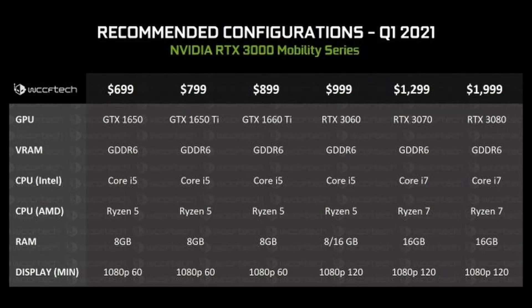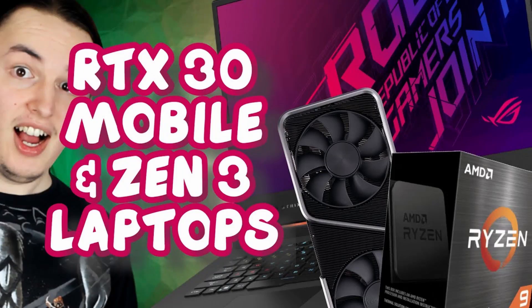Hey guys! It seems that a lot of you have been interested in the RTX 3000 mobile series graphics cards, and of course those are going to be paired with Intel's 10th and 11th gen processors, but perhaps most importantly with AMD's Ryzen 5000 mobile series of CPUs. I've already done three videos on those things — you'll find them in the video description — but today we're going to be talking about some new things that we've learned about them.